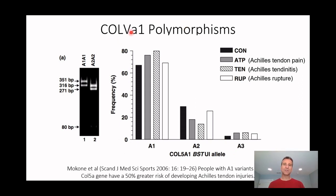Another gene is Collagen 5 — one of the genes that goes up significantly with heavy loading. There's a specific polymorphism called the A1 variant, and people with the A1 variant of Collagen 5 have a 50% greater risk of developing Achilles tendon injuries than those with the A2 or A3. About 70% of individuals have the A1 variant, about 30% have the A2, and only a small number have the A3. The frequency of Achilles tendon injury or tendonitis is greater with A1 than A2 or A3.